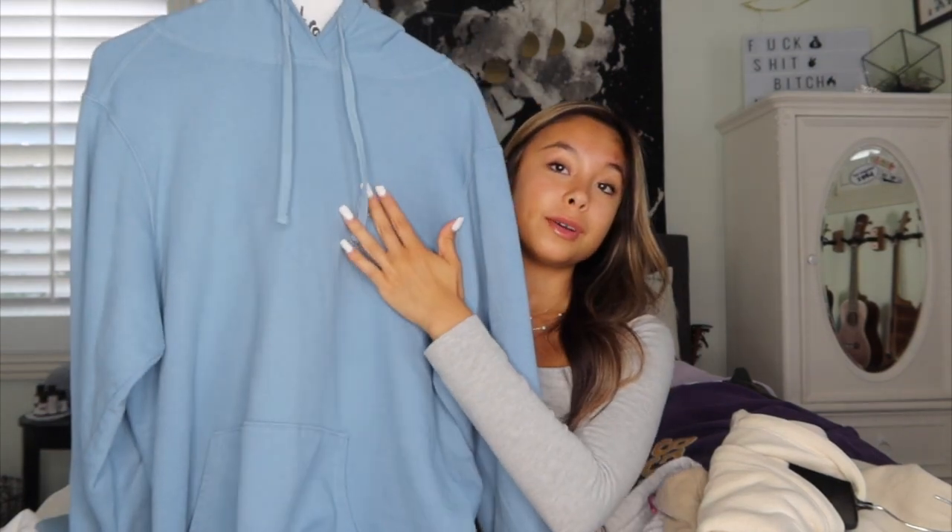Mercedes-Benz sweatshirt — I don't even know why I have this. My uncle Bill is a huge car guy and he took us to a Mercedes-Benz dealership, and I found this sweatshirt. It just has a Mercedes logo.